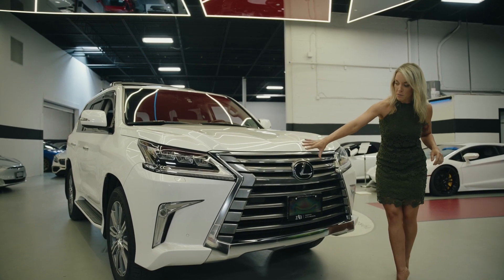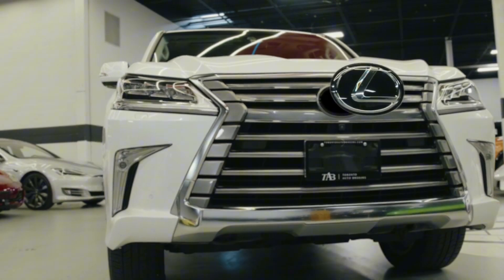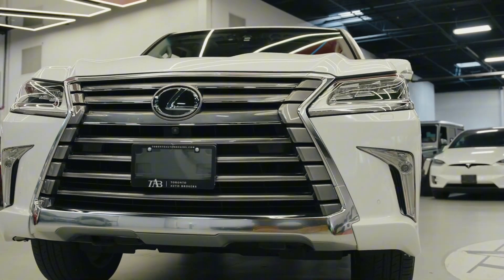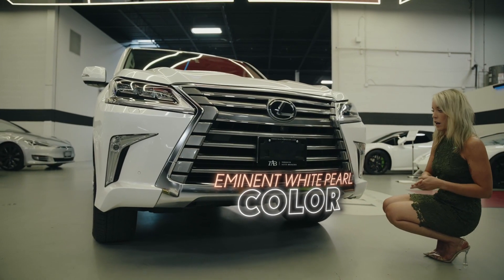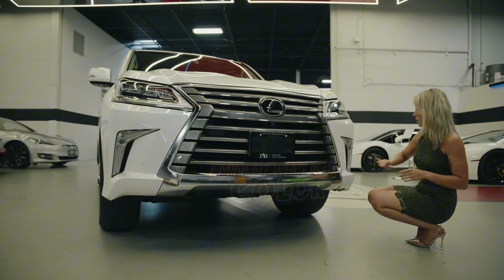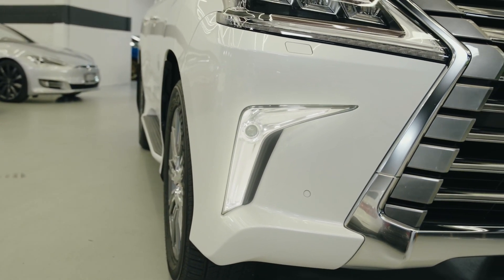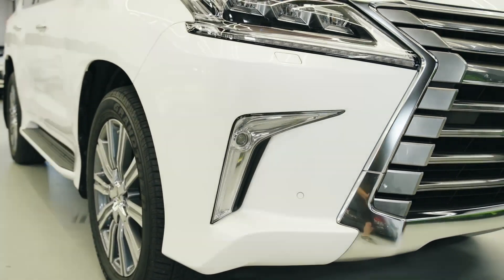In the front we have this massive front end with the Lexus emblem. We do have a nice chrome throughout. This is our Eminent White Pearl — that's our color today. We have our driving sensors and, of course, some LED fog lights, which I think is super important especially in SUVs of this size. We have our signature LED headlights.